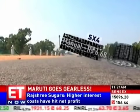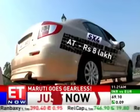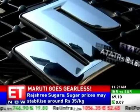Well, the manual SX-4 costs 6.68 lakh rupees, but if you want the automatic version, you'll have to shell out 8 lakh rupees.